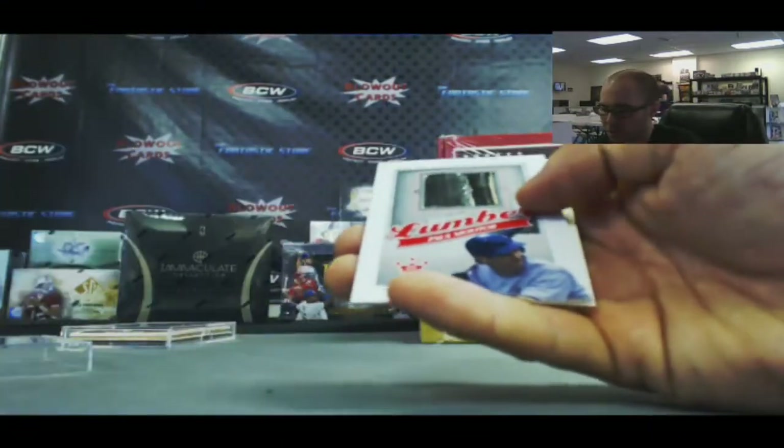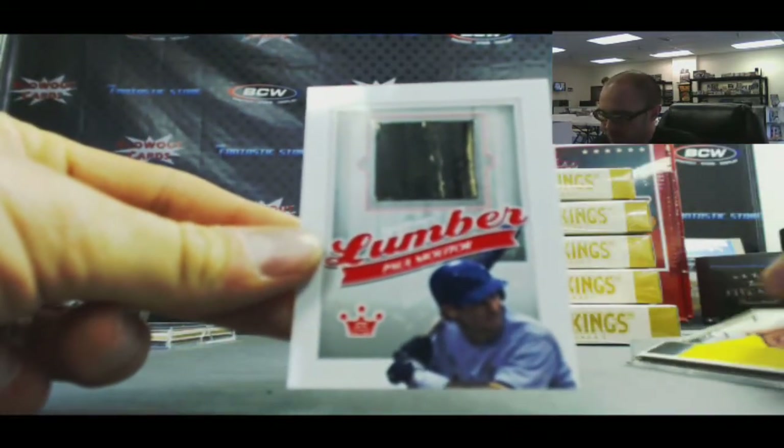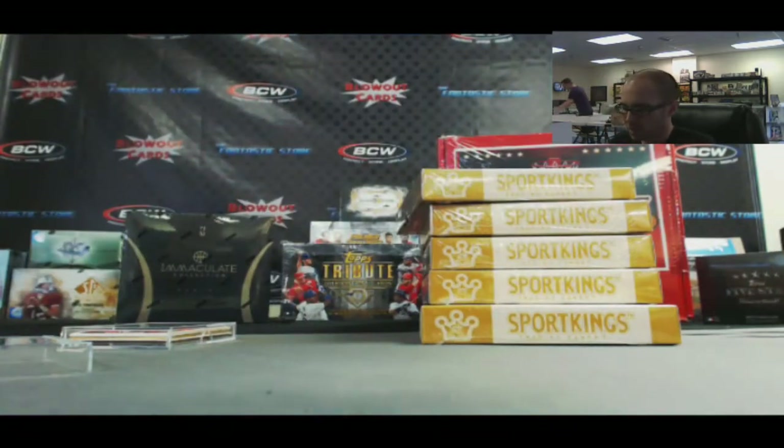Next up — one of the lumber pieces. This is Paul Moller. That is silver.